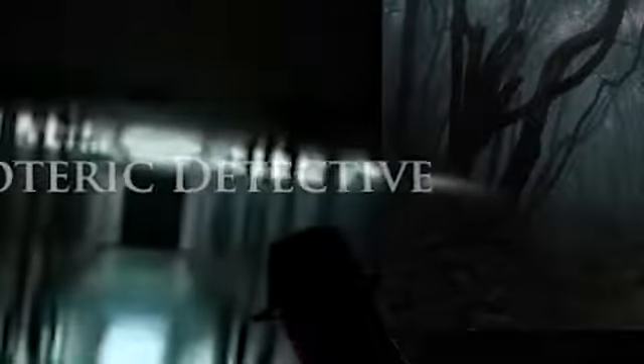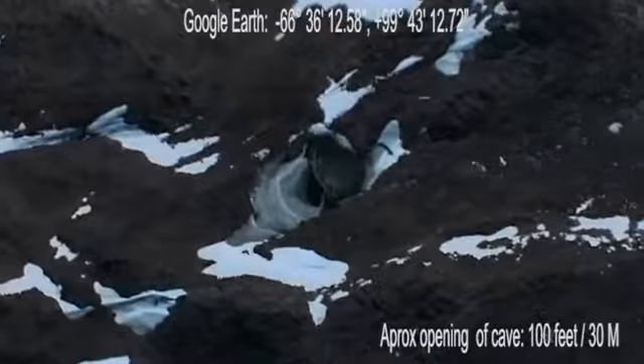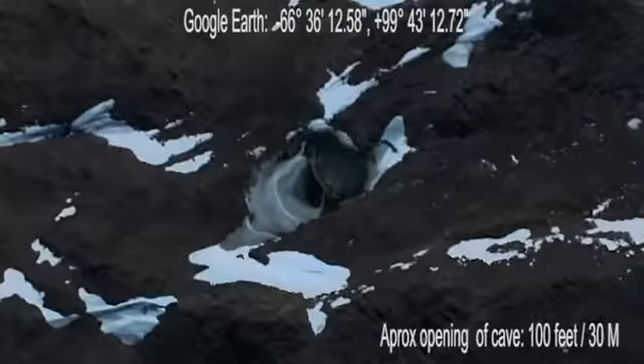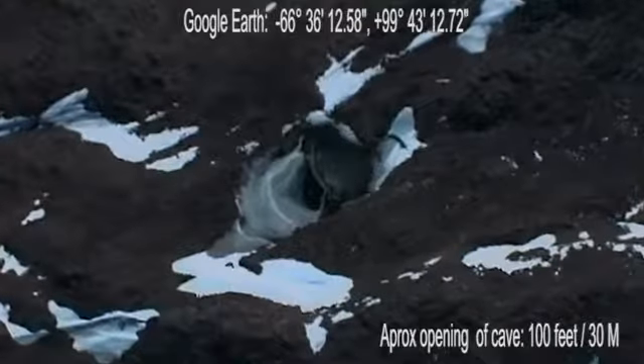Hi, this is Emma, and welcome to Esoteric Detective. Recently I was doing some research and came across a strange picture from Google Earth located in the barren wastelands of Antarctica.